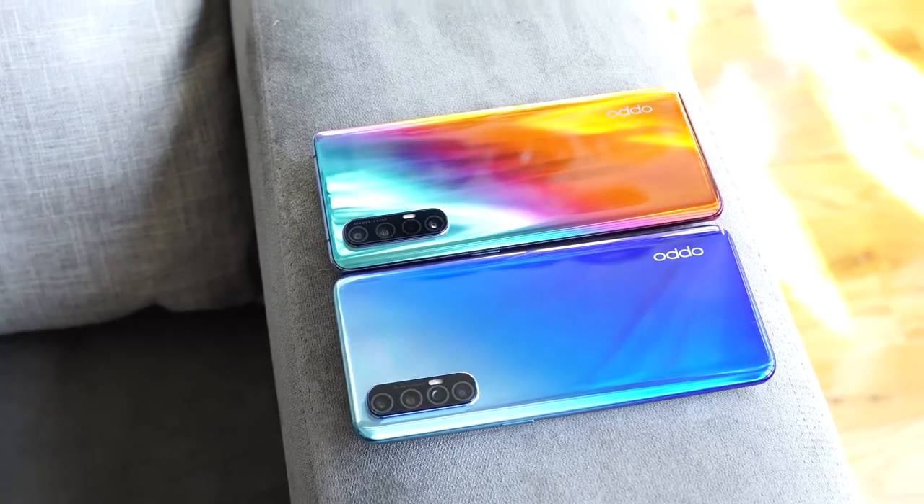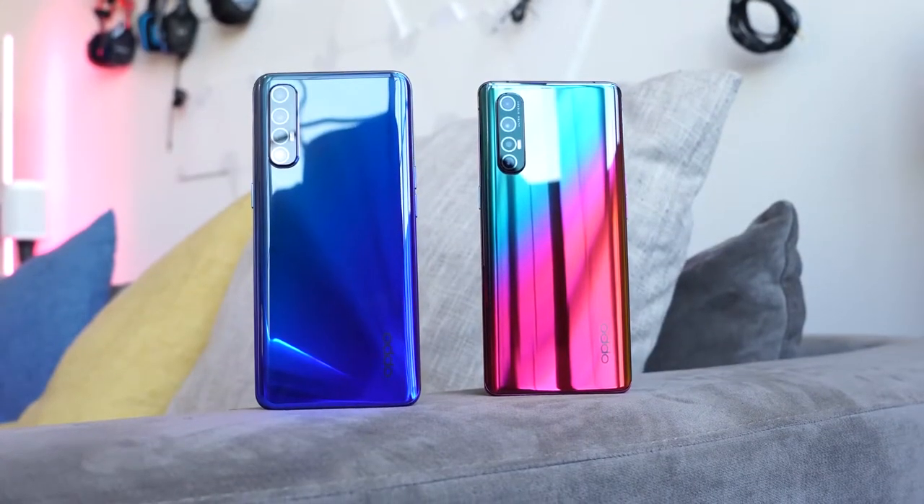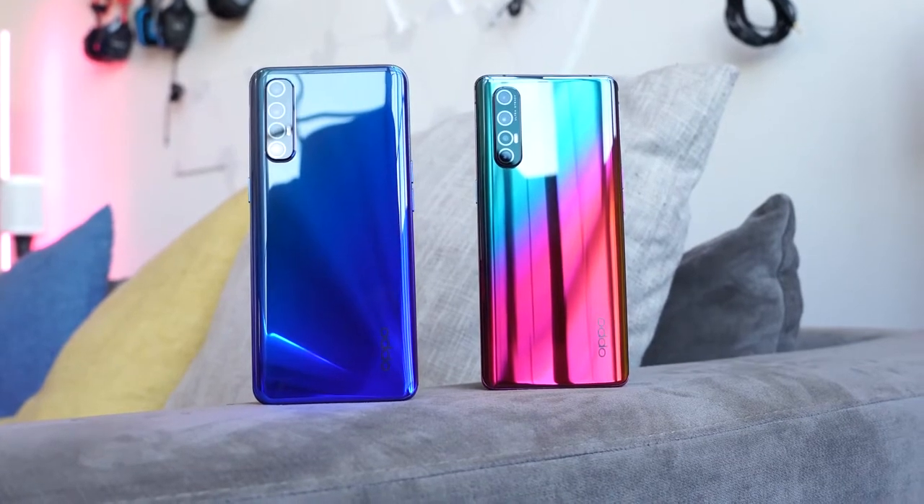The Oppo Reno 3 Pro has just been announced. This device comes in an aura blue, a midnight black, and a white — we've got the aura blue here. While the Oppo Reno 3 Pro 5G was announced a little earlier, that's got the aurora-style rainbow colors to it, so we can separate them there.